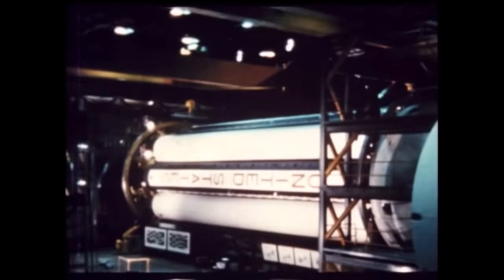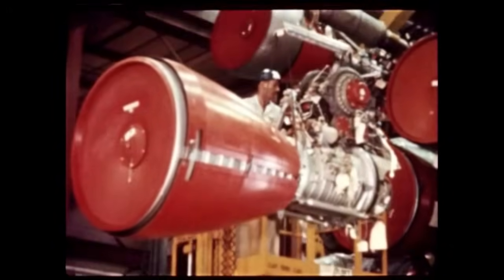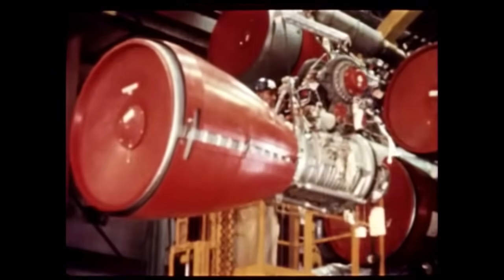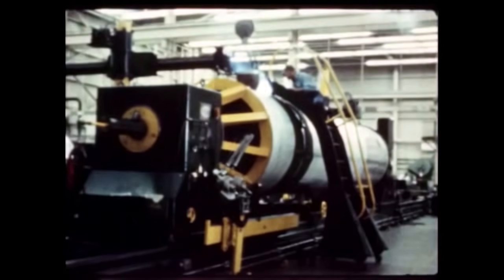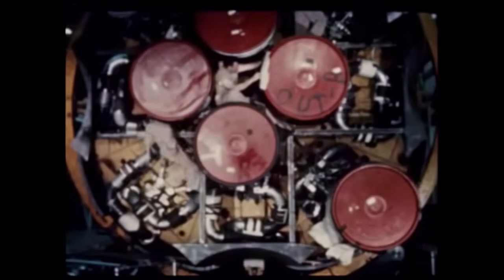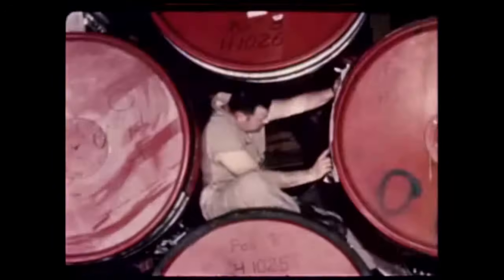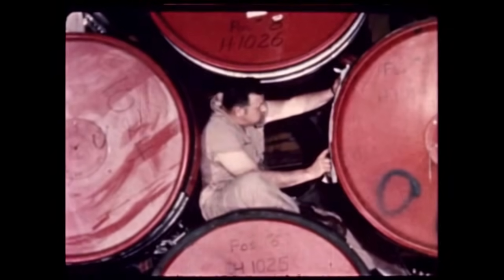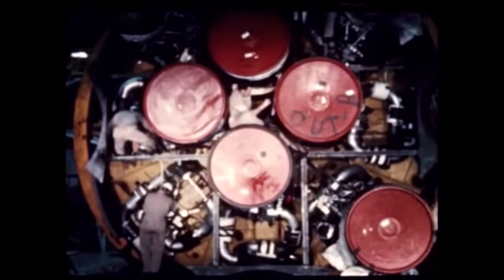At the Marshall Center, work proceeded this quarter on assembly of the booster for the second flight vehicle, SA-2. Begun in December of 1960, the booster is slated for quality division checkout in August. Fabrication work on SA-3 is continuing with assembly scheduled to begin July 31st. The Saturn test booster, called SAT, underwent modification this quarter to make it identical to SA-2. Following completion, a new series of static test firings began in late June.